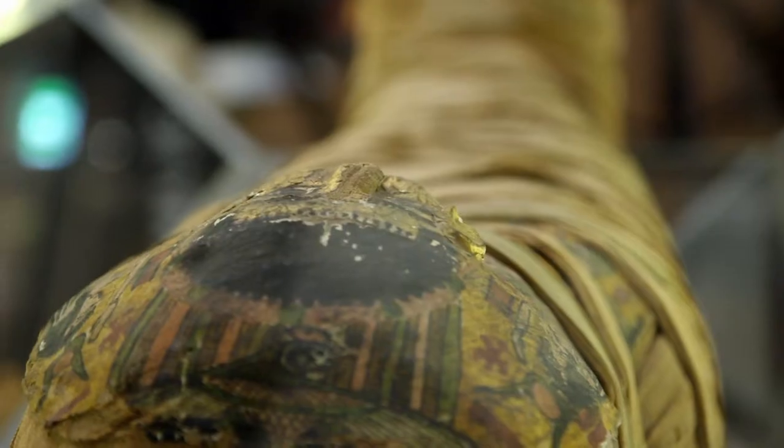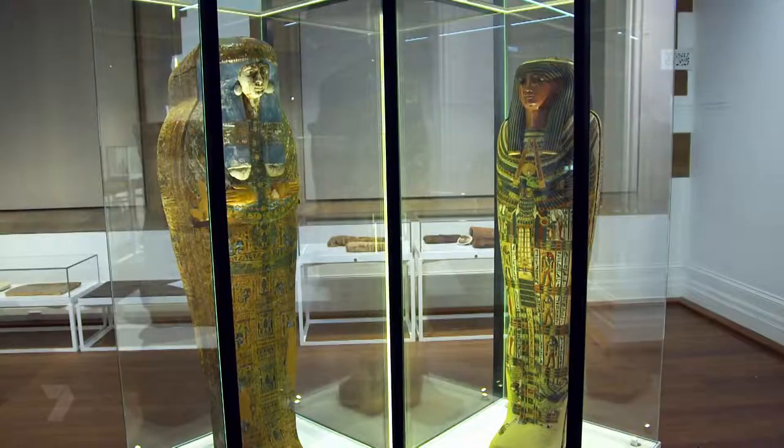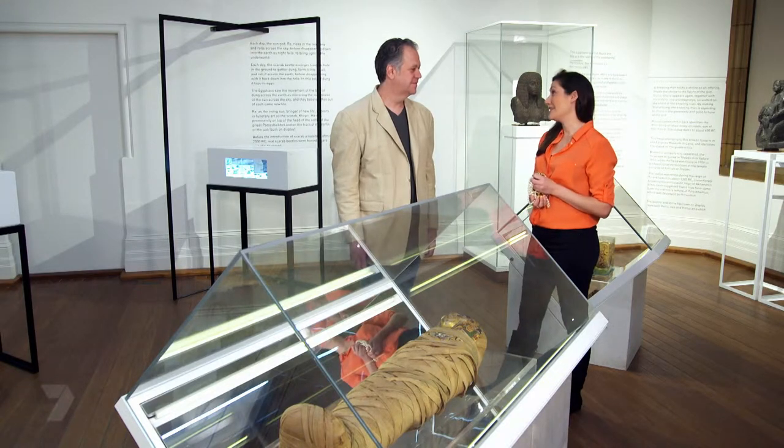It wasn't just bodies that we found in these tombs - we've also found lots of gold and jewelry. Who wouldn't want to take their bling to the afterlife with them? I'm here at the Nicholson Museum to meet Craig, who's an expert on mummies.